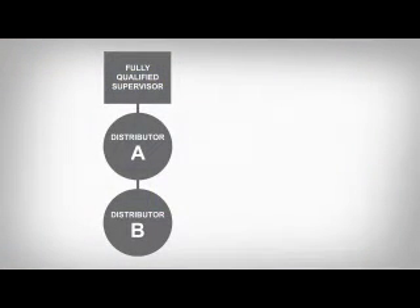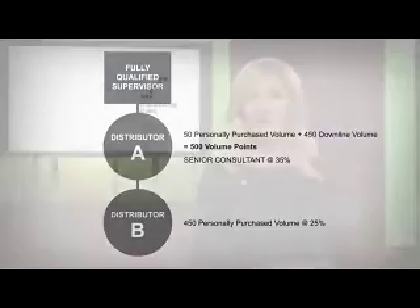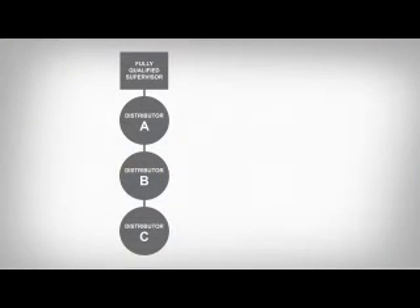In this second example, distributor A can use his DLV to qualify. In this case, distributor A only accumulated 50 PPV points, but distributor A has distributor B in his downline, and distributor B accumulated 450 volume points. Distributor A can use these downline volume points and now has the 500 volume points needed to reach the 35% discount at the senior consultant level.